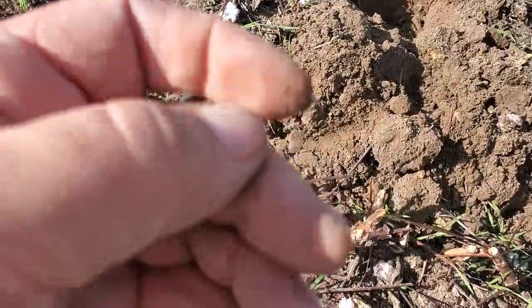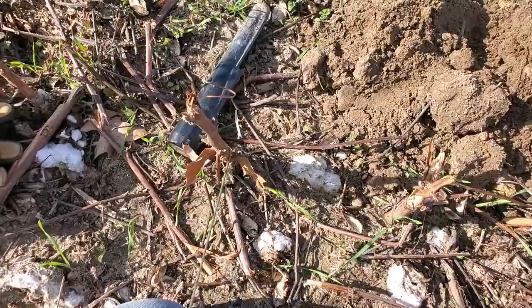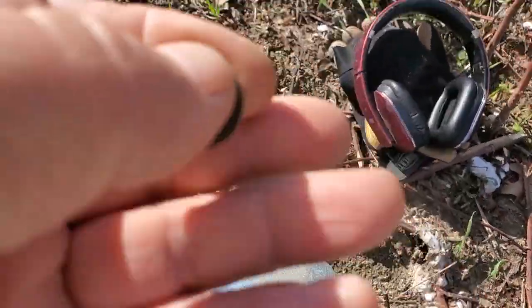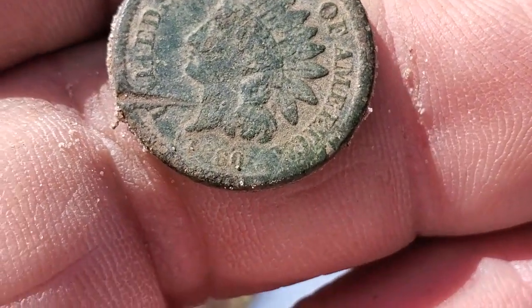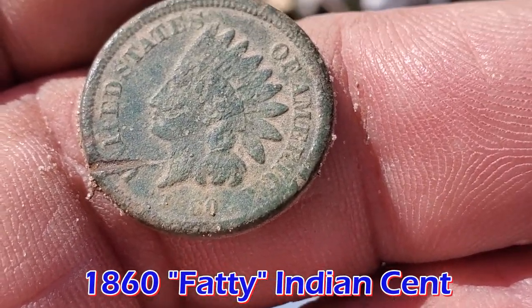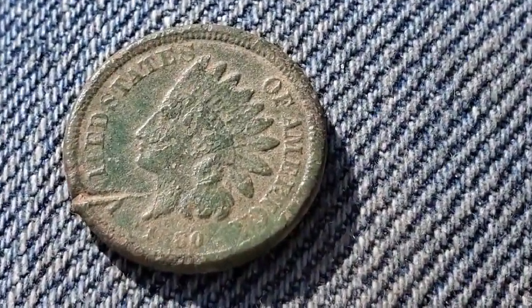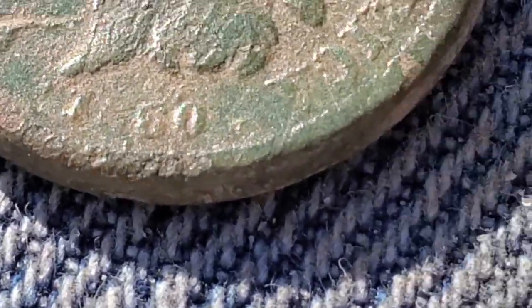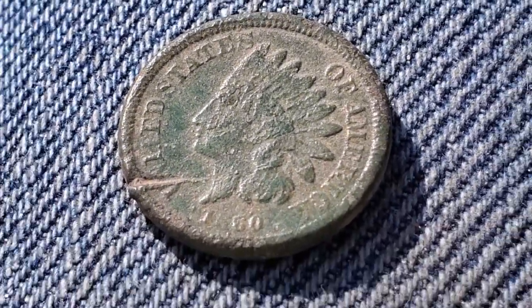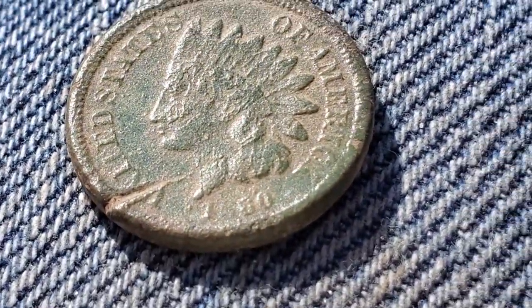It's a coin — oh, it's an Indian! Let's get that sand off there, see if I can get a date on it. Hang on a second, let me take a still picture of this. I thought it felt kind of thick — it's an 1860 fatty. Very nice! Under the goods today.